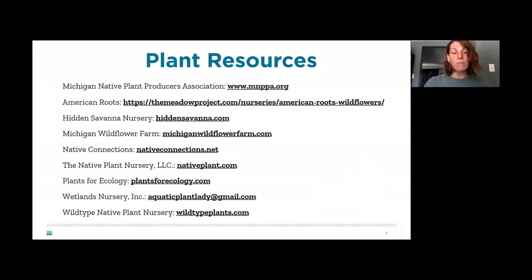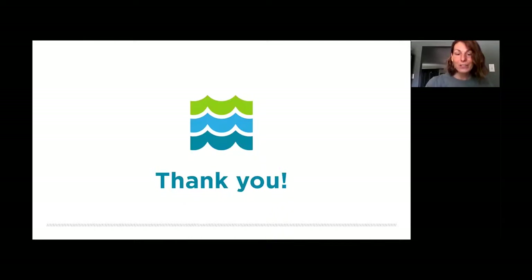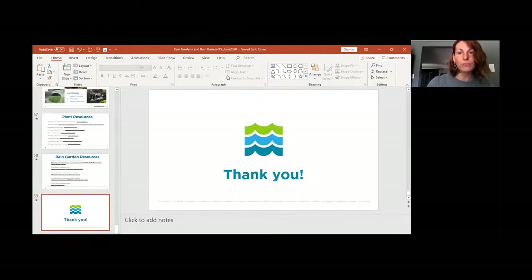Plant resources and rain garden resources will be shared with attendees. For any questions after the presentation, Katie can be reached at katie@crwc.org and is happy to answer questions or provide more detailed information.